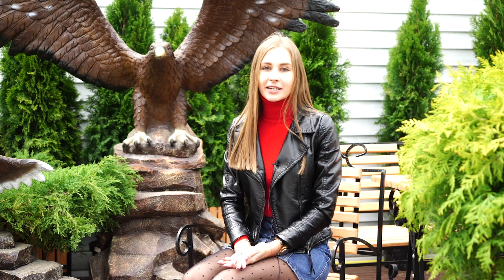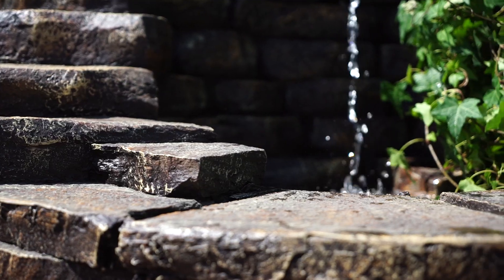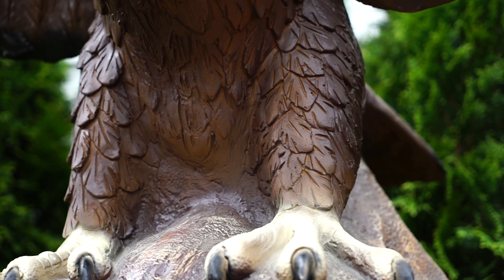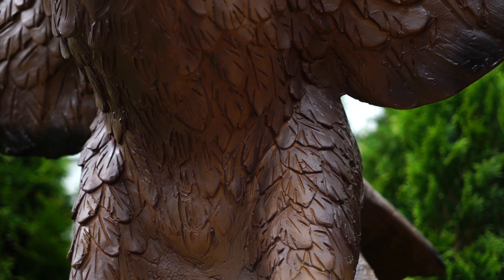Using a decorative fountain in the interior of a summer terrace at cafes and restaurants not only makes the guests feel relaxed, but also makes your cafe stand out competitively among similar places. The studio Reclam.ru can create for you an exclusive decorative fountain for your cafe — perhaps a custom fountain designed according to the style of your cafe or restaurant.